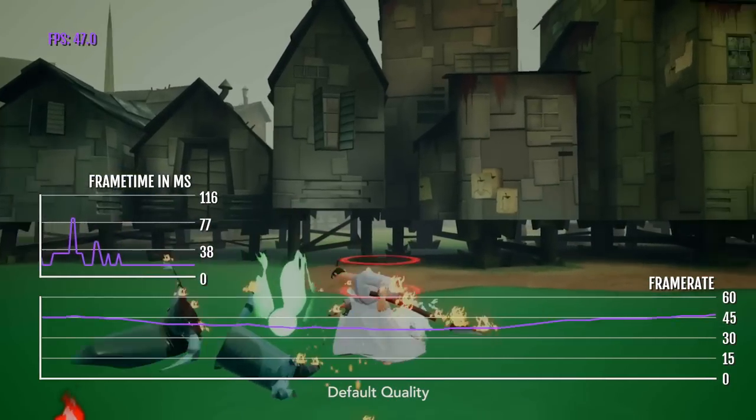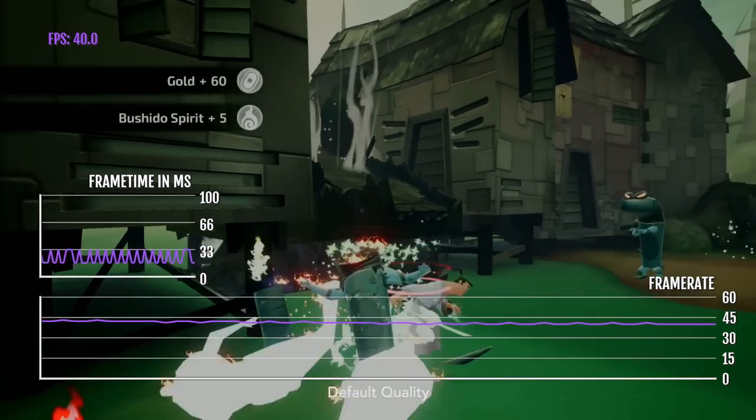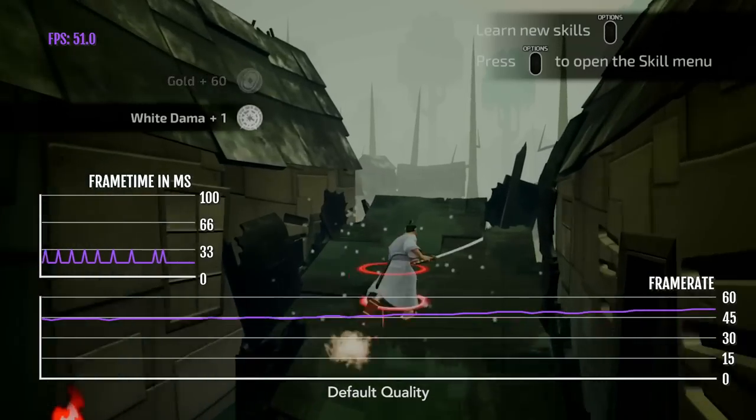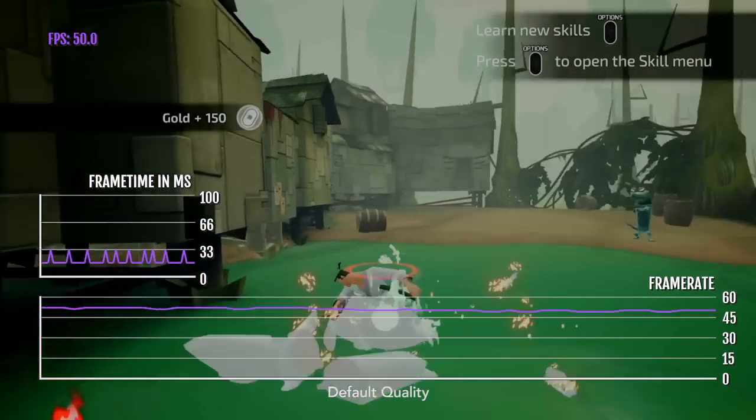It's quite noticeable because of the game's third-person perspective — it's the same story as Wonderbox. When you engage in combat, the frame rate will drop quite considerably, and then when you are just running around the environments, it will be about 60 FPS. I hope the developer adds options so that we can manually change the settings and get a higher frame rate.